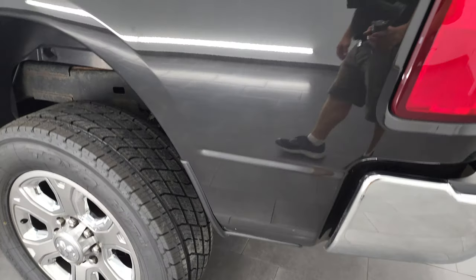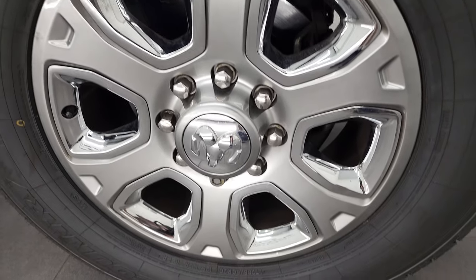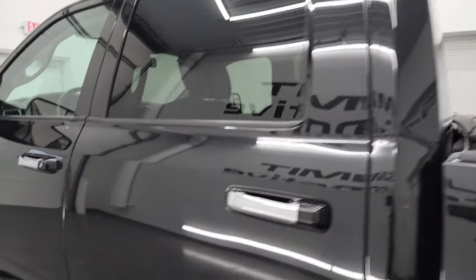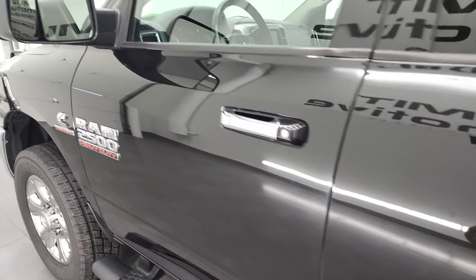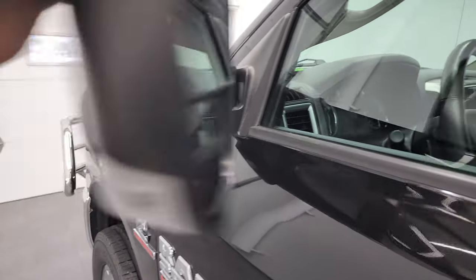Going down this side looks really good. This back rim, no major scuffs or scrapes on there. Down the rest of the side and the cab, once again looks really good. Does have the heated fold-up tow mirrors — they fold up like so, and they also fold in like that.